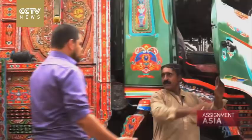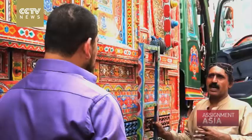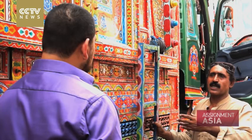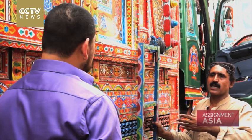Driver Sadiq Baloch has just given final touches to his truck in Lahore. We try our best to make our truck better than the other trucker. We often find ourselves comparing our trucks to each other. Everyone wants their truck to be the best.